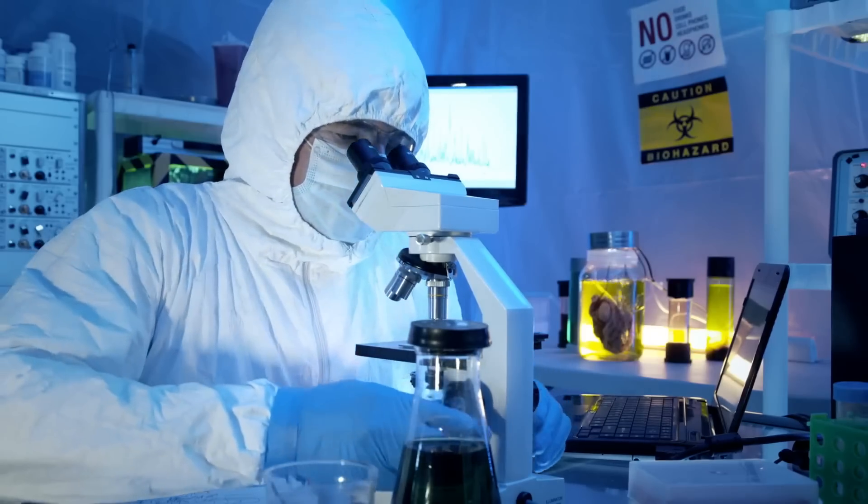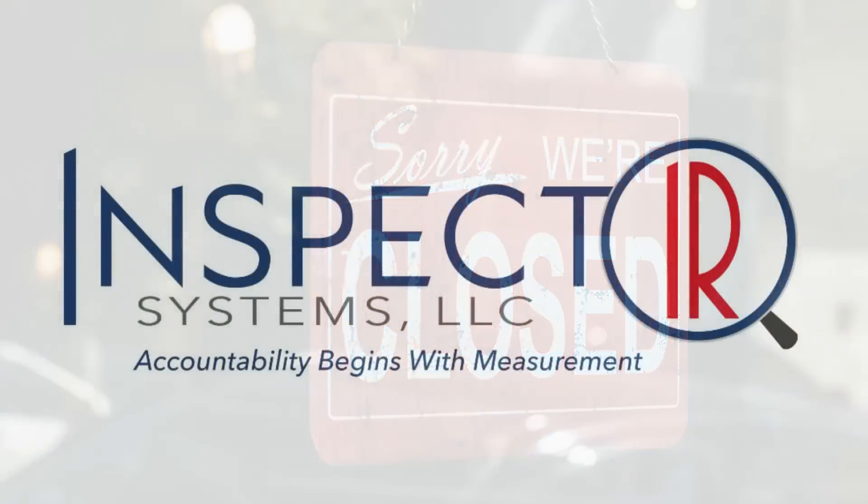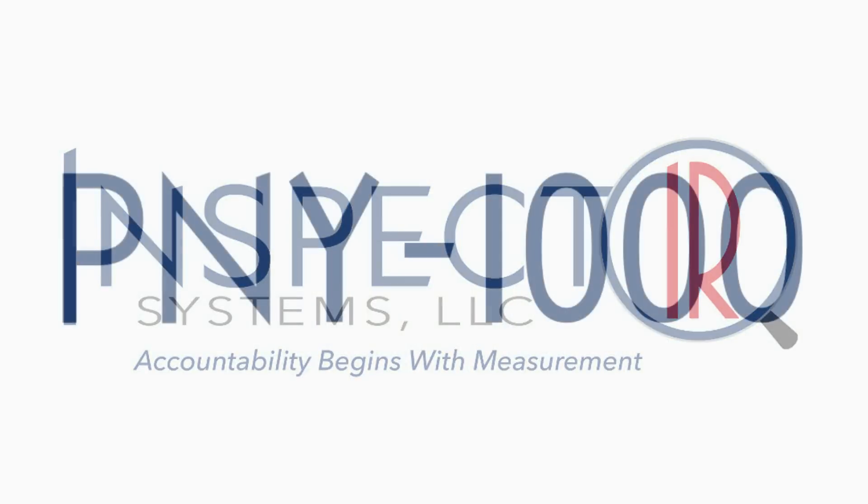As a deadly virus circles the globe and cripples schools, churches, and businesses, Inspect IR Systems has created an elegant screening solution: the unparalleled PNY-1000 mobile COVID-19 screening device.